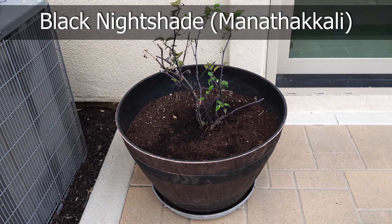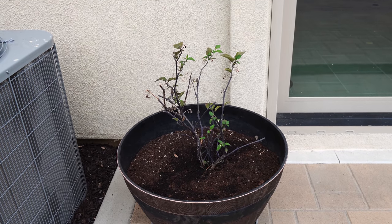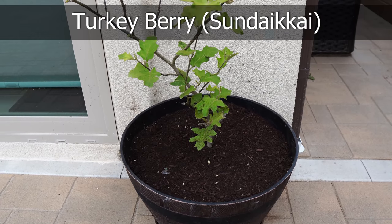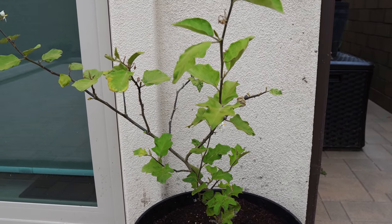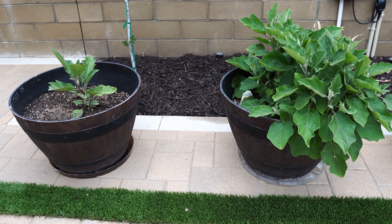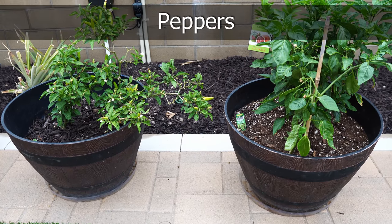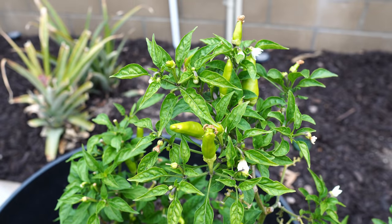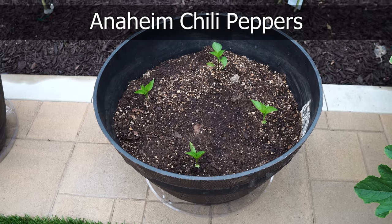The first plant we have is called the black nightshade plant. It produces berries that can be dried and consumed, and has a lot of medicinal properties. The next plant is called turkey berry, which also produces fruits that are good for your health. We have two eggplants — the black beauty eggplant and the amethyst eggplant. We have two pepper varieties: a special variety of Thai pepper and a bell pepper. We also have some Anaheim chili peppers growing in containers.